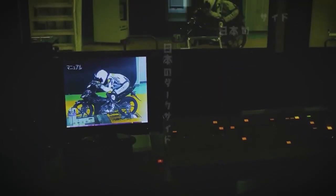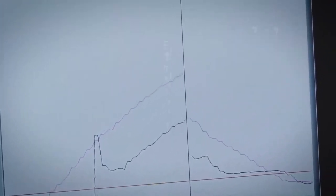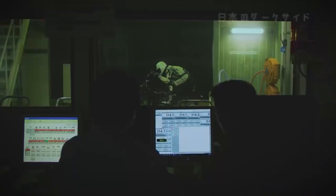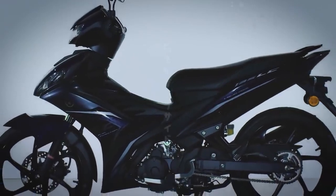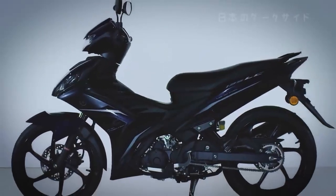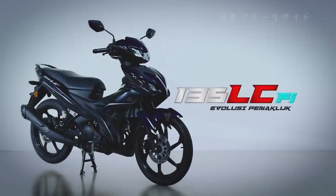All of these efforts were not for the sake of styling alone. Repeated wind tunnel tests and adjustments for aerodynamic performance were conducted to polish and complete the styling. This is how Malaysia's most powerful 135cc Auto Clutch Moped was born, delivering performance and styling ready for today's streets. The Yamaha 135 LCFI.